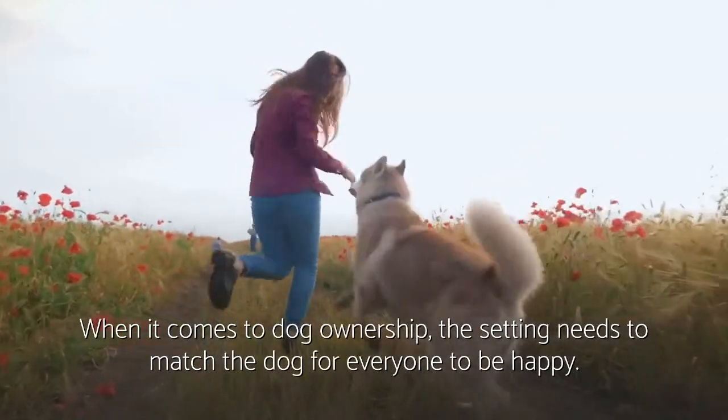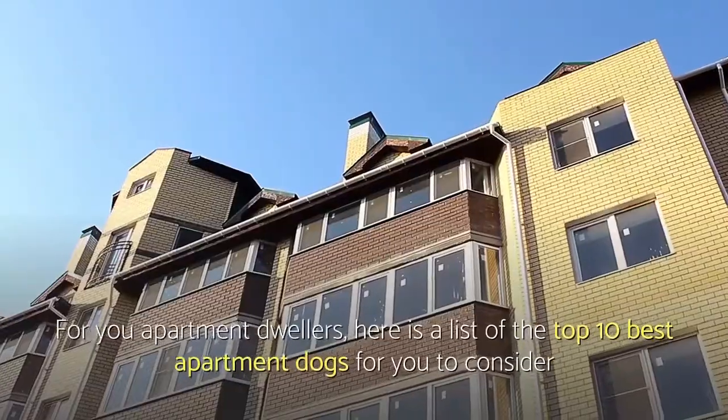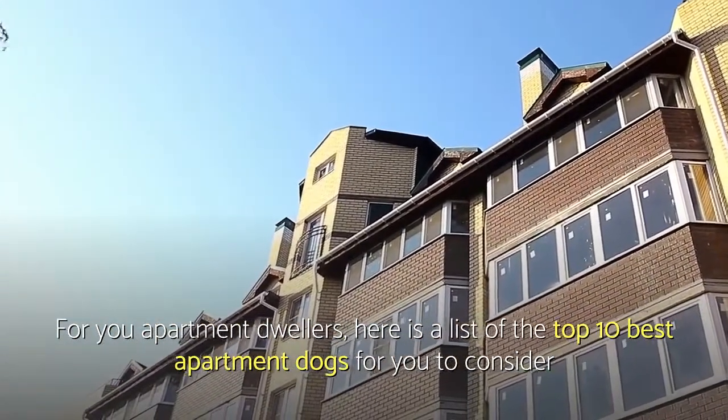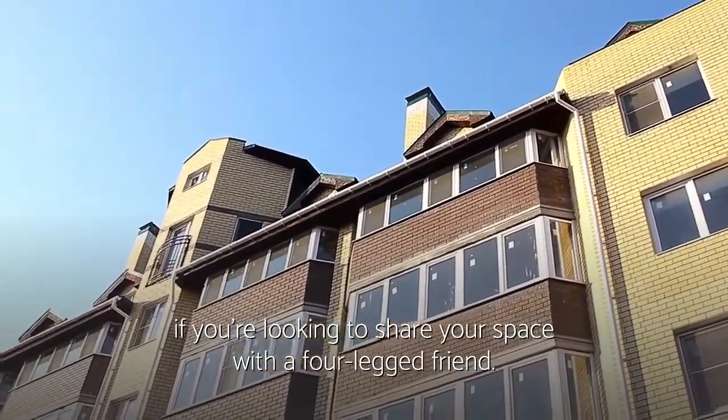When it comes to dog ownership, the setting needs to match the dog for everyone to be happy. For you apartment dwellers, here is a list of the top 10 best apartment dogs for you to consider if you're looking to share your space with a four-legged friend.